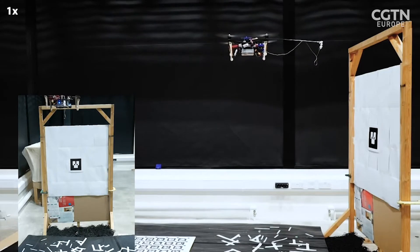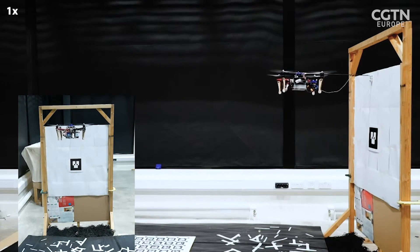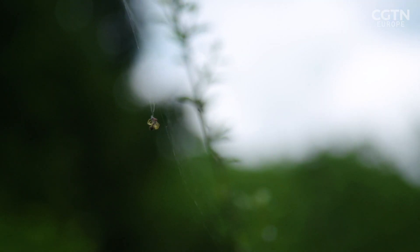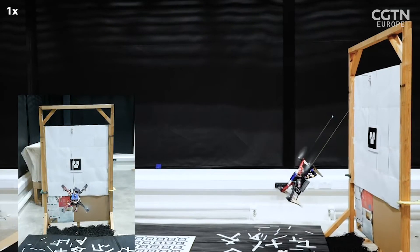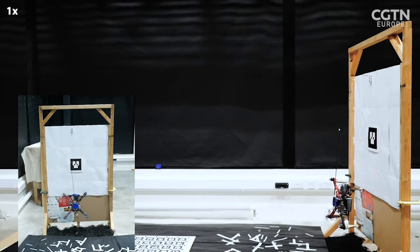Another method they use is perching on what's known as a tensile element — a solution inspired by nature. Like a spider uses a string to perch down a tree, they have developed similar methods where drones can deploy string-based structures around trees so they can perch and sustain themselves. This way, they don't need to use a lot of flight energy to remain aloft and sense the environment.